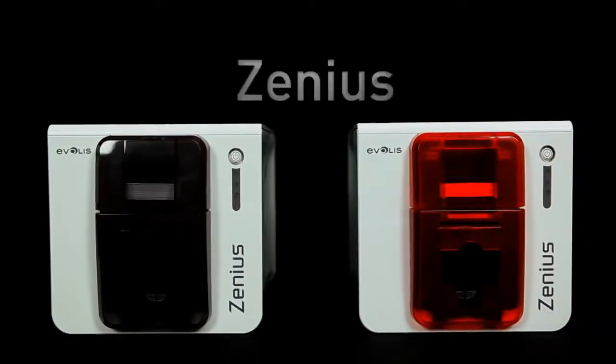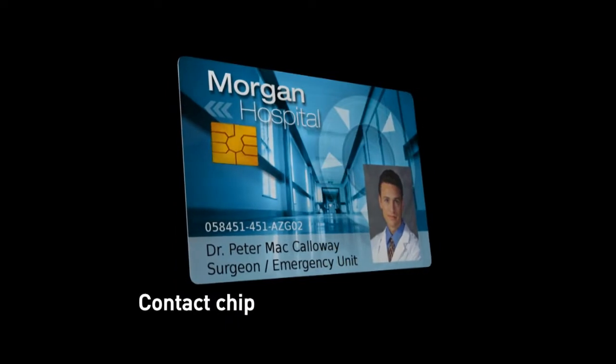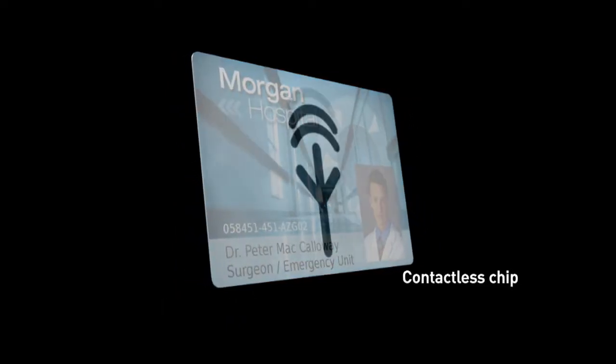Xenius is designed to deliver premium quality single sided cards in color or monochrome. It can also deliver cards with the most advanced encoding features.